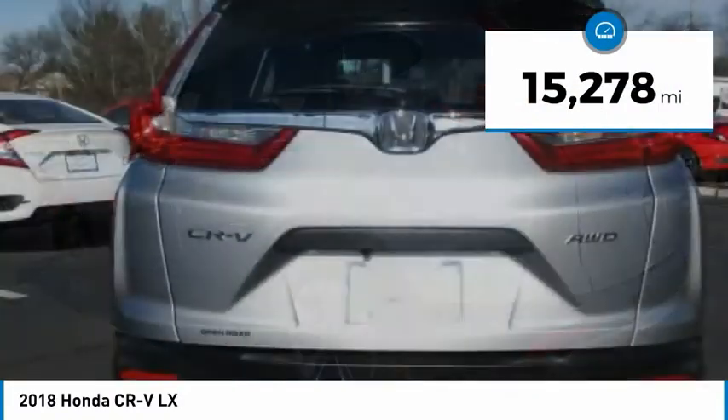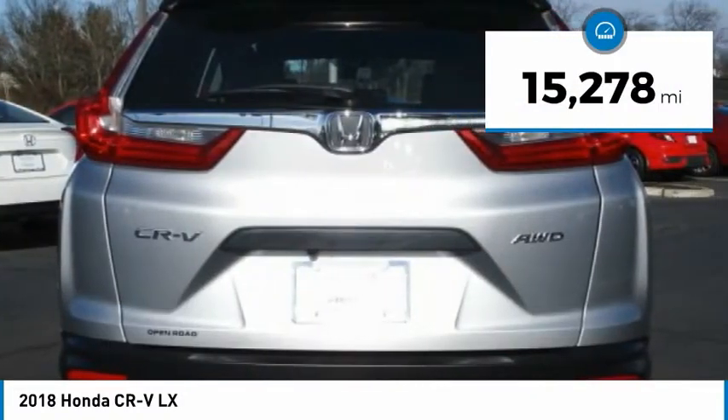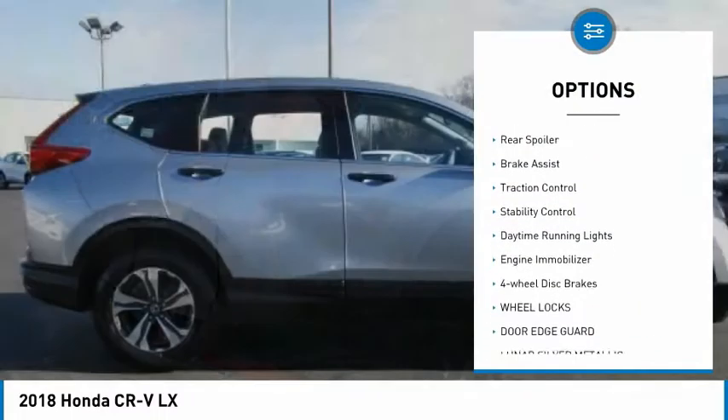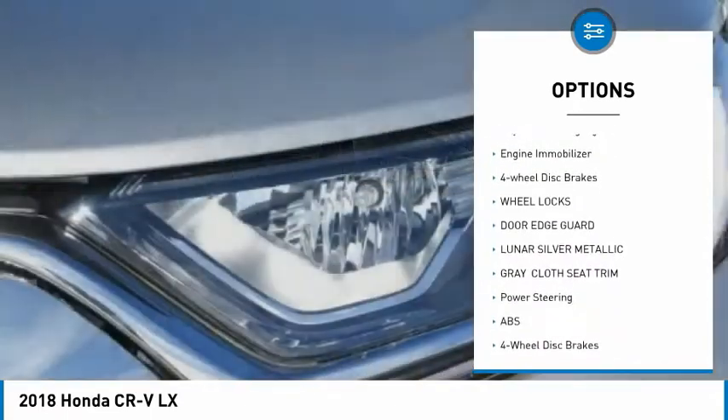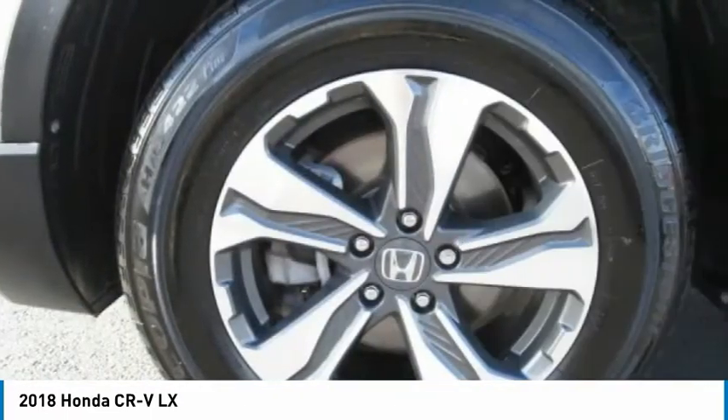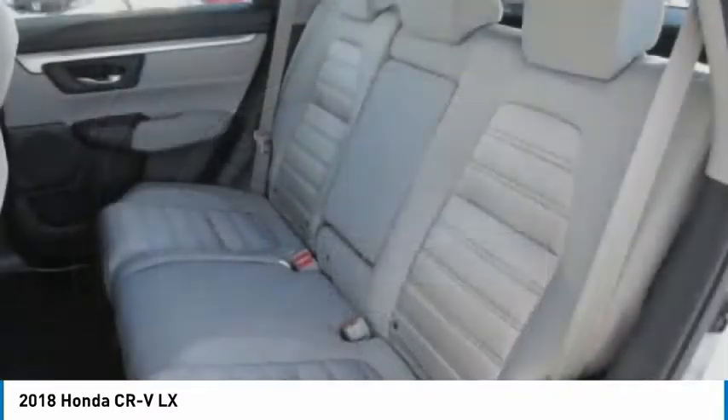This vehicle has less than 20,000 miles. Here are some of this vehicle's great options: all-wheel drive, aluminum wheels, wheel locks, rear spoiler, brake assist, traction control, stability control, daytime running lights, engine immobilizer, and four-wheel disc brakes.